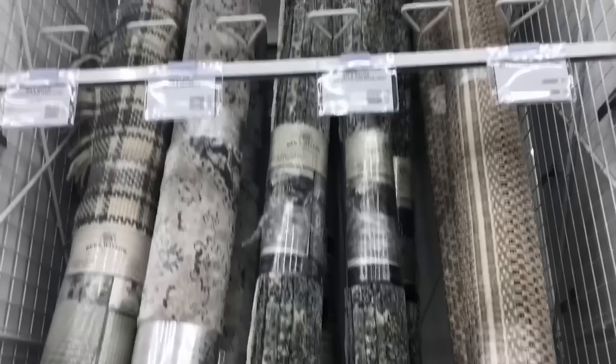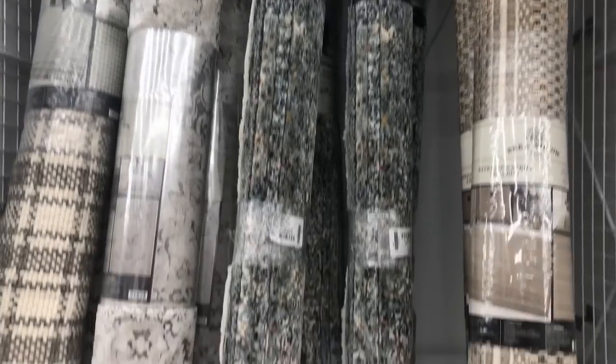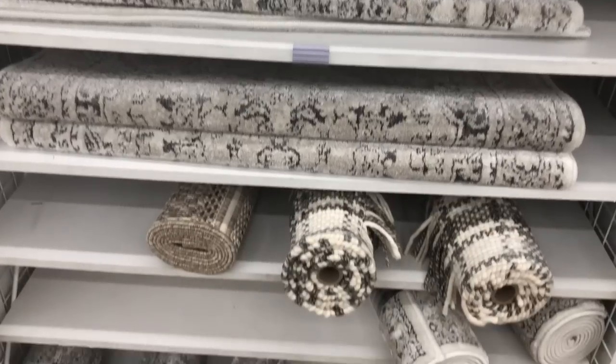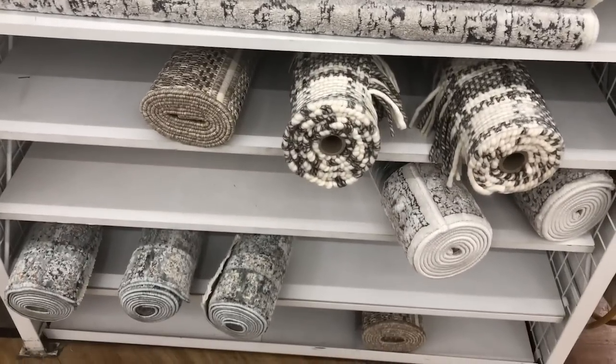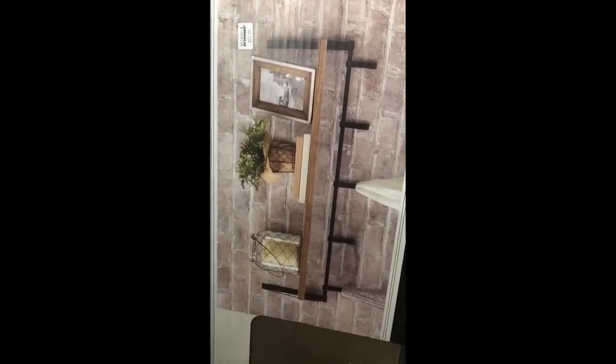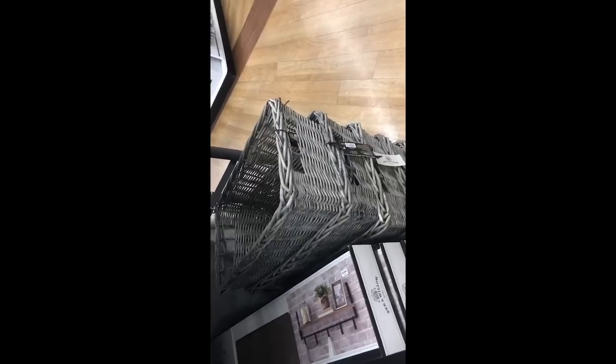Look how cute it looks. Look at these cute shelves — they are $59.99. They also have these great baskets that would be good for storage, pillows, or throws.